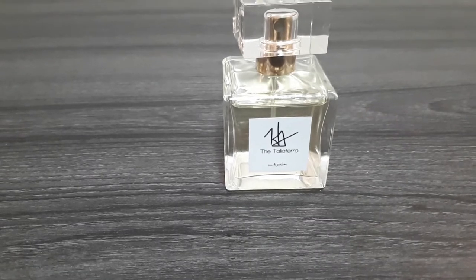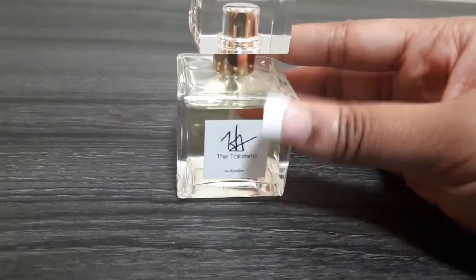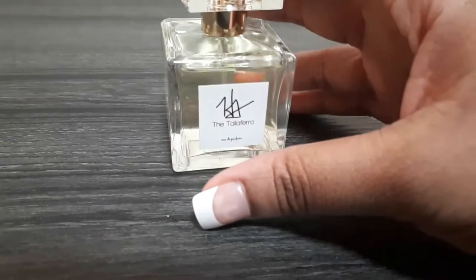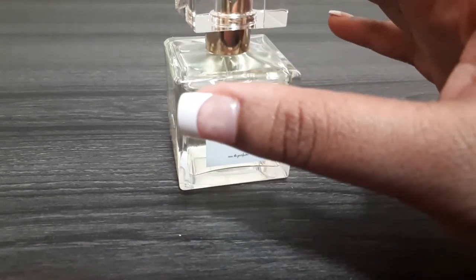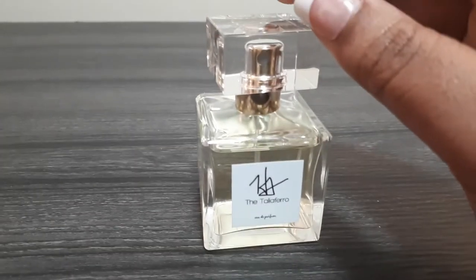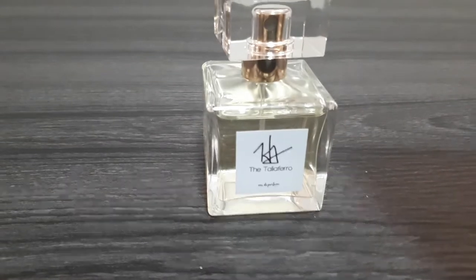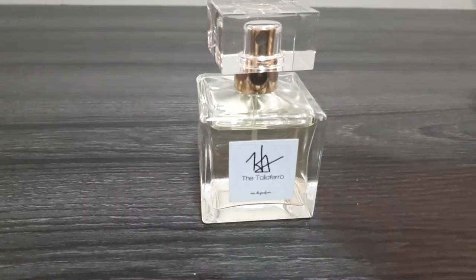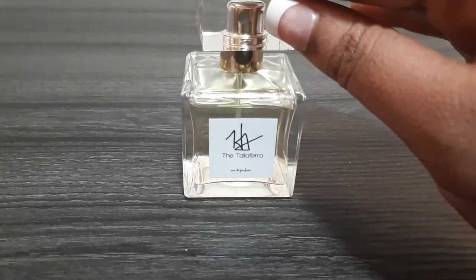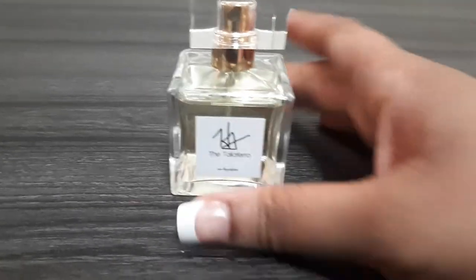It reminds me of Tom Ford Lost Cherry, but without the liquor. The projection is very strong — when you walk into a room people are going to smell you. It lasts six hours plus, longer than Tom Ford's Lost Cherry. I think it smells better, and it's $30 on sale right now. Tom Ford never goes on sale and it's $600, and it lasts like five minutes. This is a great dupe for Tom Ford Lost Cherry, minus the liquor.